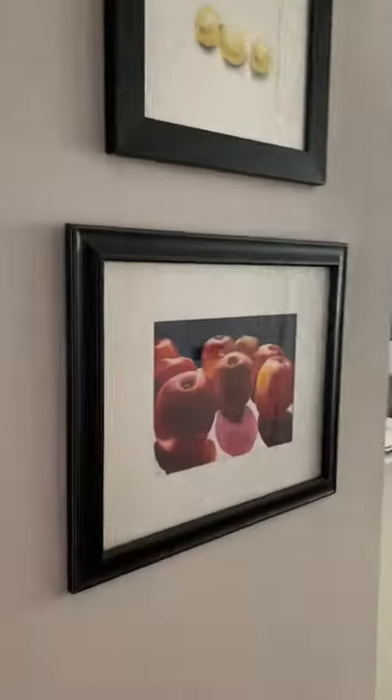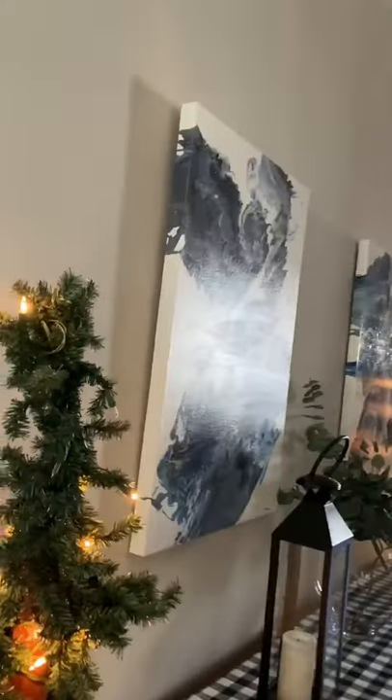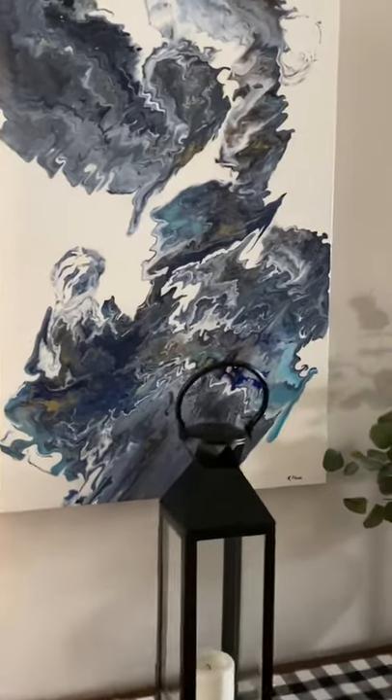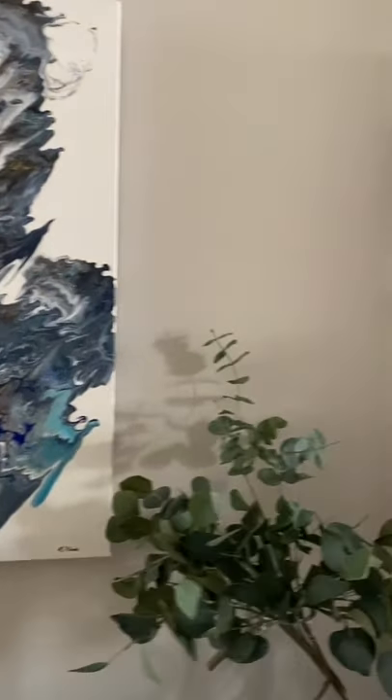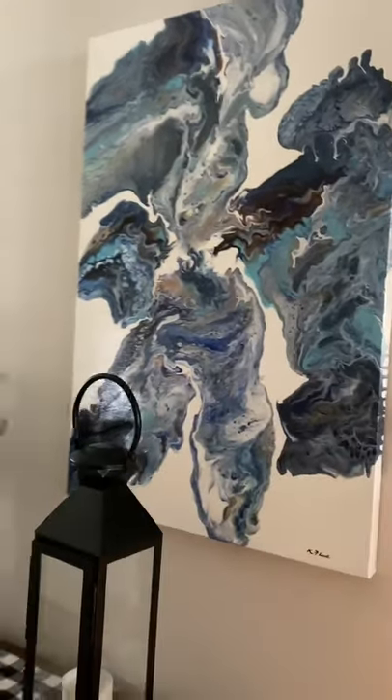I like to paint fruits and vegetables and teach my students how to do so. On this wall, you'll see two large acrylic abstracts that I created for this long hallway in my home, but these paintings are now for sale.